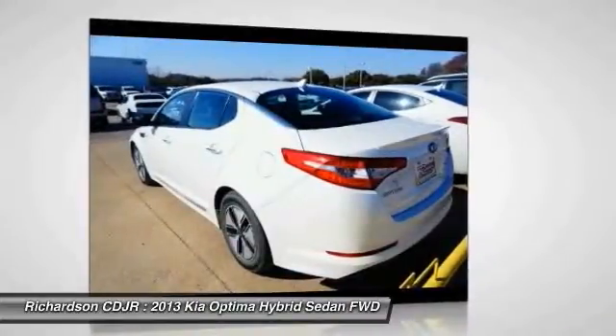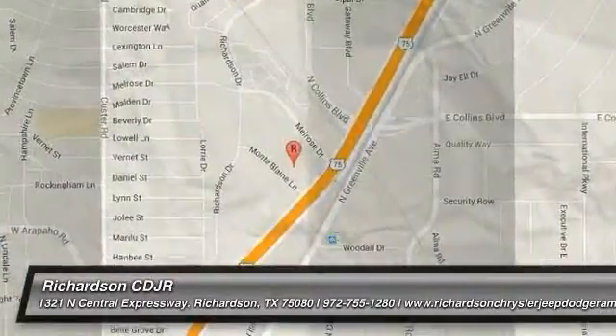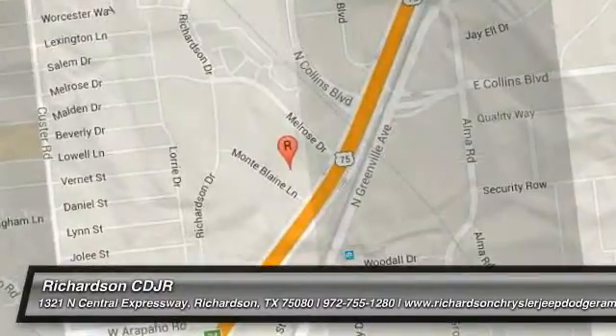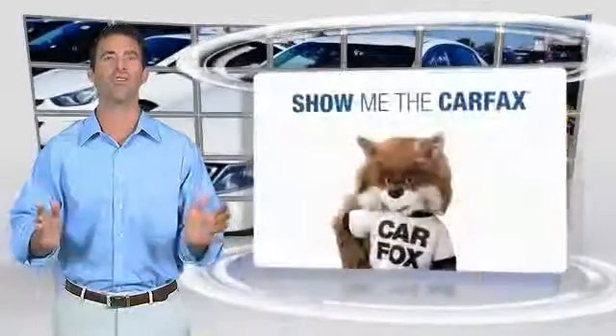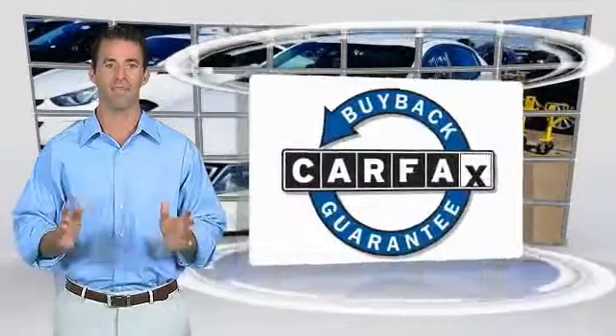If you like it online, you'll love it in your driveway. Take it for a spin today. Here's another high-quality vehicle with the Carfax Vehicle History Report. Be sure to find a complimentary copy of this report online or contact the dealership. This vehicle qualifies for the Carfax Buy-Back Guarantee.